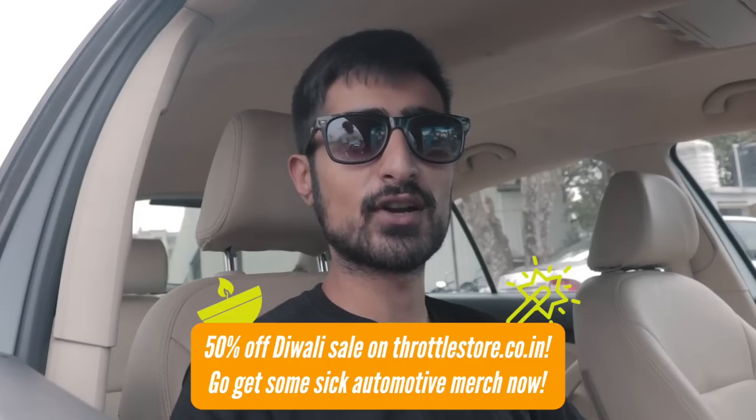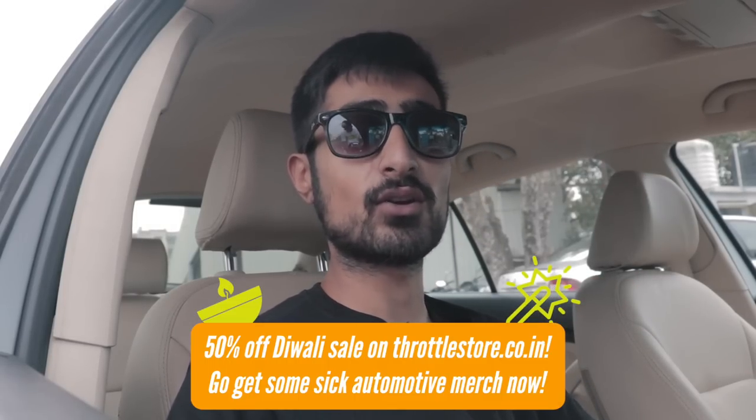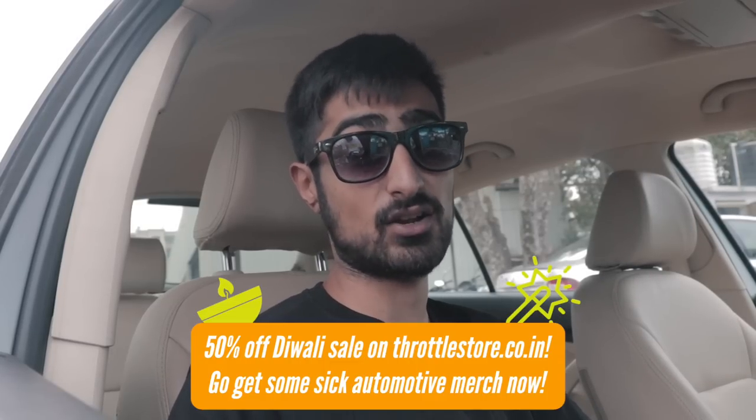Before I launch this car, you guys should check out throttlestore.co.in — you can get some sick merch and a really nice Diwali sale is going on where you can get at least 50% off.